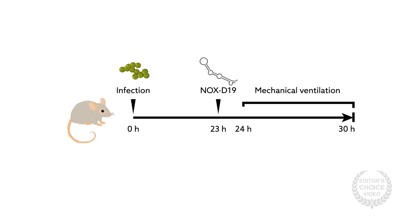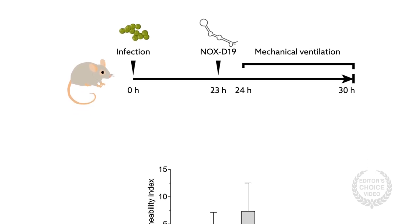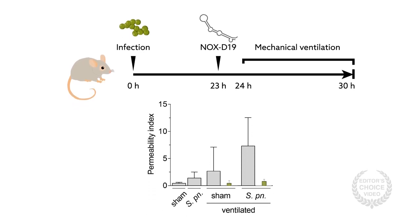The authors applied a second lung injury model combining pneumonia with mechanical ventilation, a significant contributor to lung injury in patients with respiratory failure. In this model, NOX-D19 treatment also reduced the leakiness of pulmonary blood vessels, the main mechanism of acute respiratory distress syndrome.